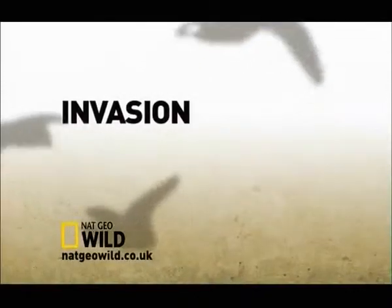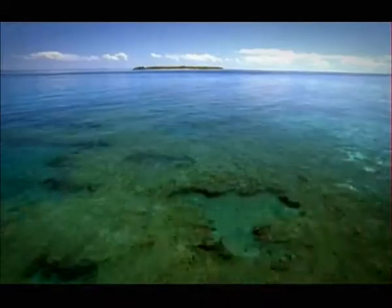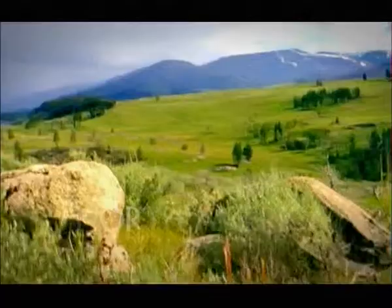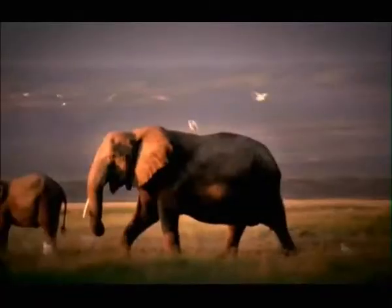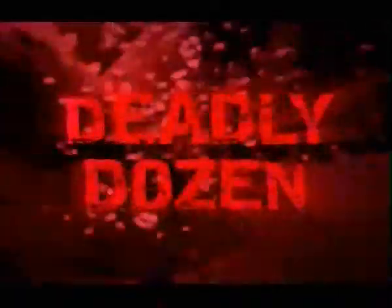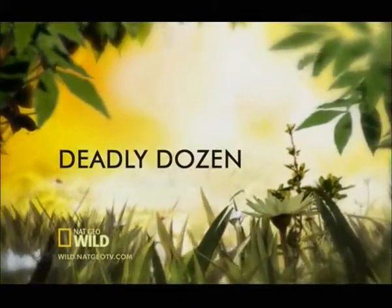Invasion, a brand new series on Nat Geo Wild. Australia, India, Africa, North America — millions travel to these destinations every year, and there are countless reasons to visit. But we are giving you 12 good reasons not to go: The Deadly Dozen. From the man-eating great white in Australia to the native-eating African lion to tourist-consuming grizzly bears in North America — 12 deadly reasons to stay at home. The Deadly Dozen, only on Nat Geo Wild.